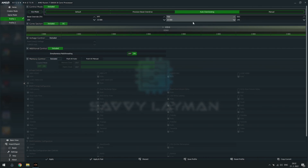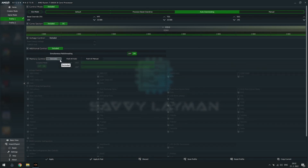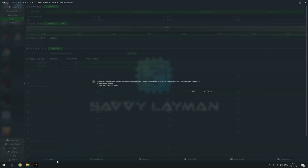Since I don't want to mess around with memory timings at this point, I will exclude the memory control. Now hit the apply button and voilà — we are all set!